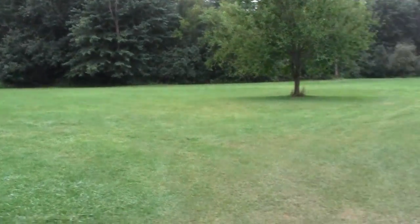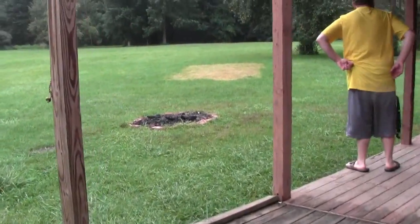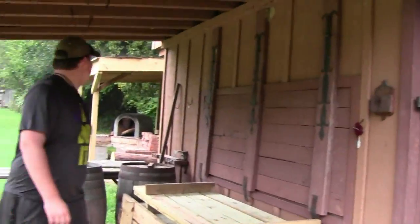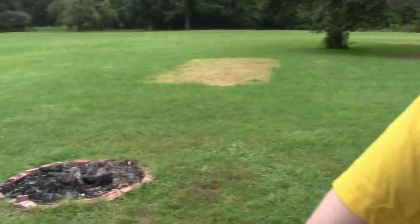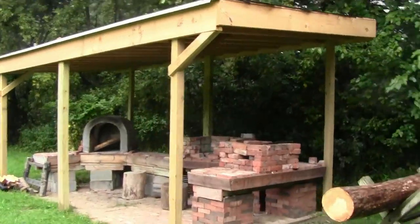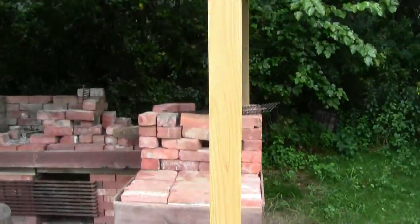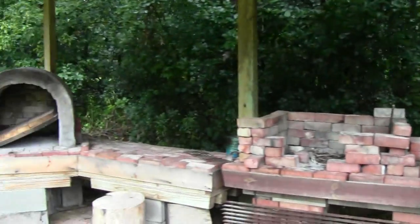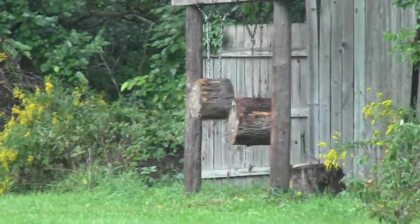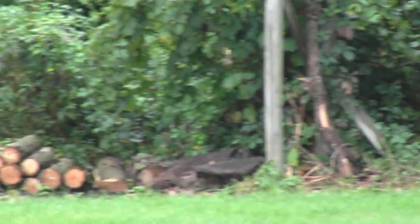This is where they do their rendezvous stuff. Little fire pit here, and you can see the old-time clubhouse they have here. Got a little brick oven and some outdoor pits. Over there I believe they have knife or axe throwing set up, all kinds of firewood.